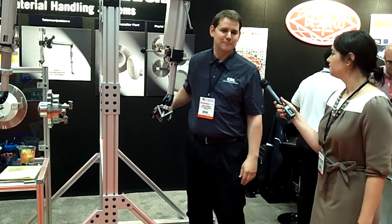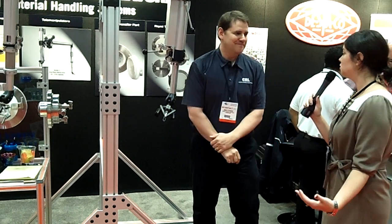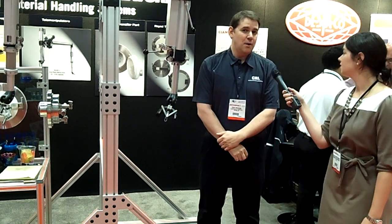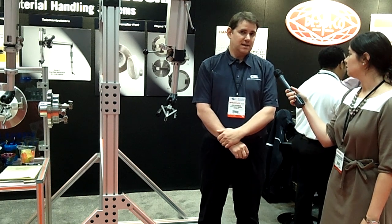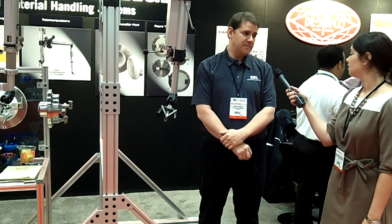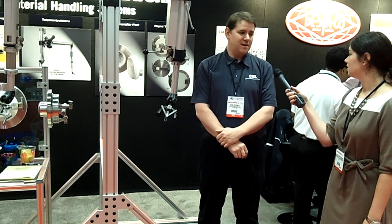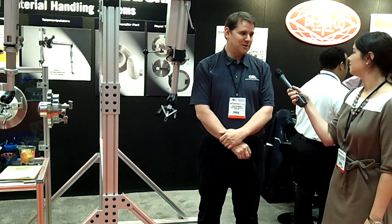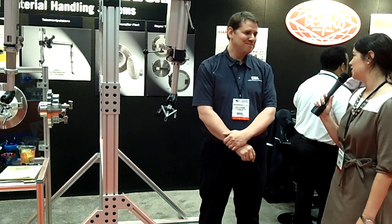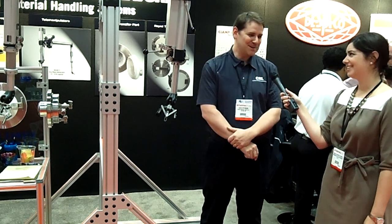If people wanted to find out more information about these products, where can they go? They can go to our website, that's centres.com — C-E-N-T-R-E-S dot com — and we have all of our contact information there and we'd be happy to answer any questions. Well, thank you so much Sean, I appreciate it. Thanks for asking, thanks for coming.